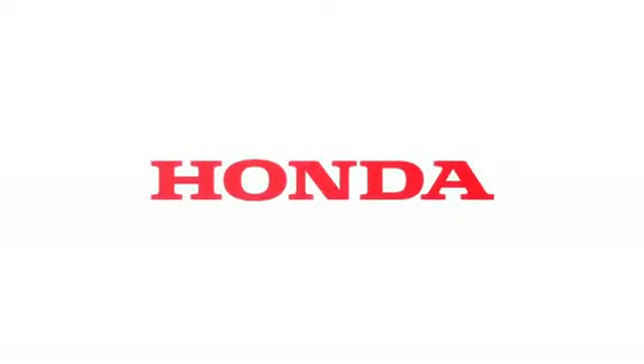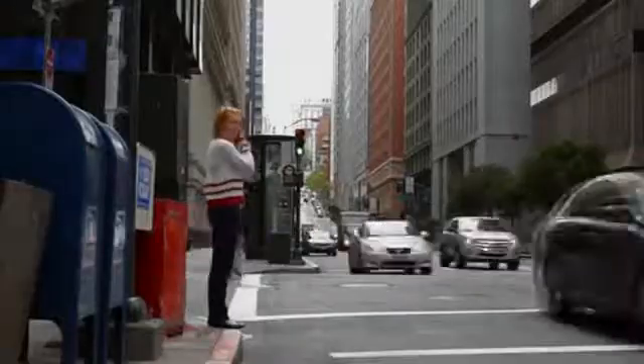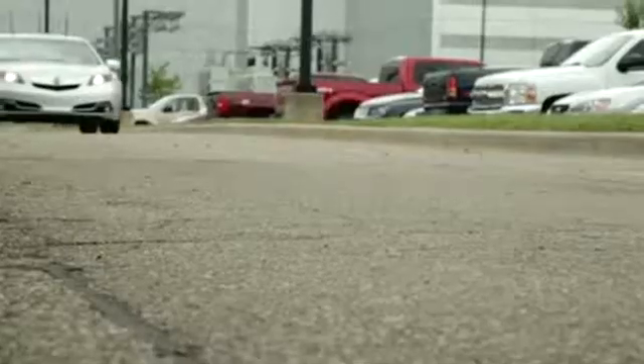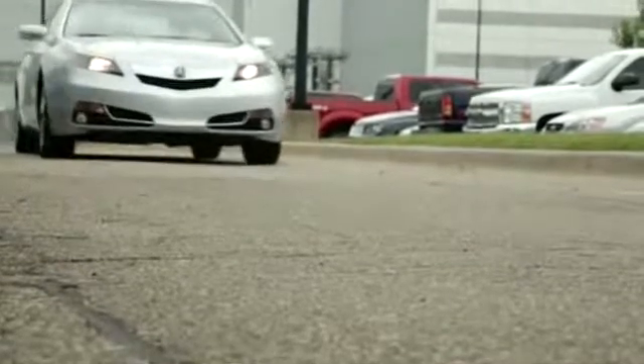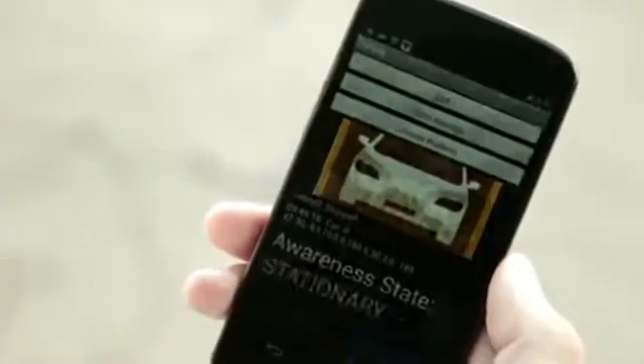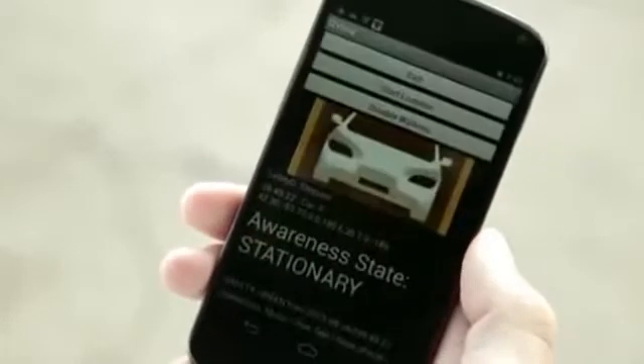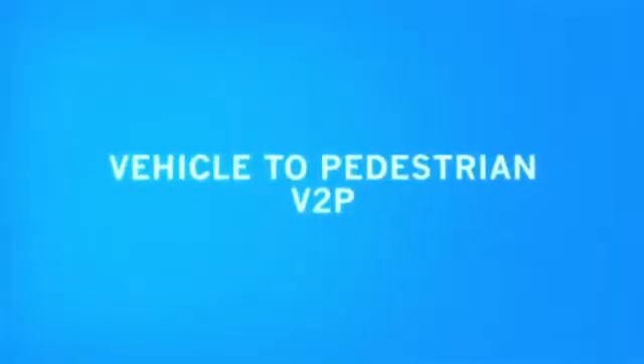Honda initiated a research project to study the potential to use dedicated short-range communication, or DSRC, safety systems to enhance pedestrian safety near roadways. The system consists of a DSRC platform in the vehicle and in the smartphone which the pedestrian will carry. The result of this study is this Vehicle-to-Pedestrian, or V2P, safety demonstration.